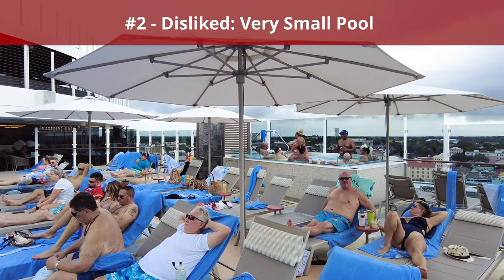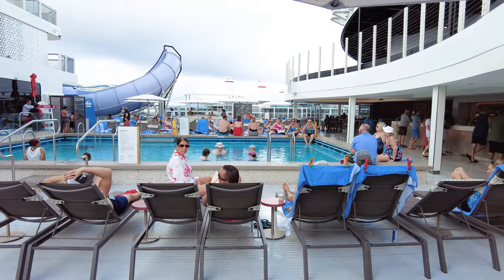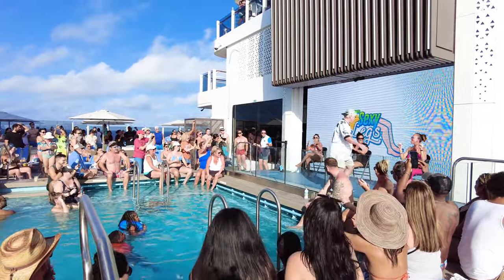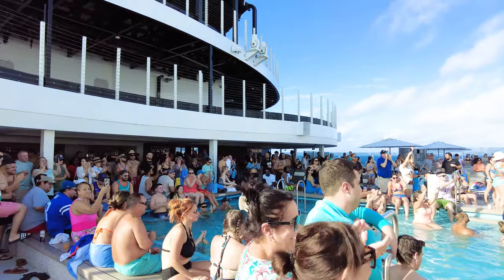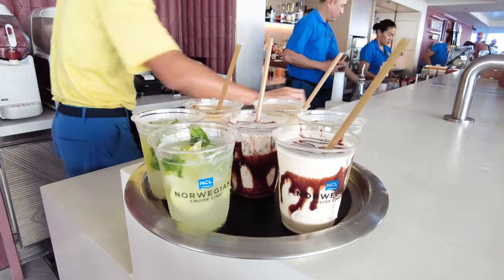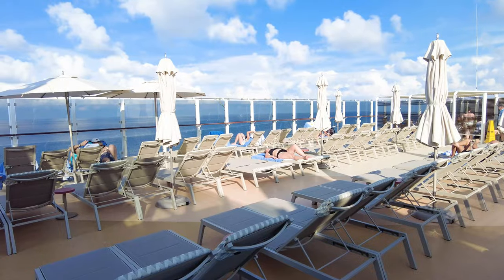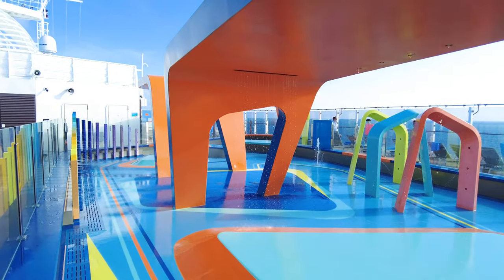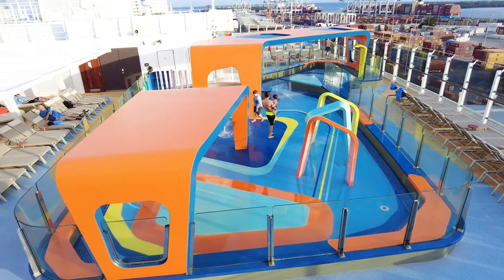Next up, something we disliked: a very small pool. One of my biggest dislikes about Norwegian Viva was how small the main pool area is — truly tiny compared to other pool decks in the Norwegian fleet. The pool deck seemed inadequate, not being able to fit very many people. There were far fewer deck lounge chairs, and the pool bar was nearly always packed. Some of the upper pool decks felt slightly less crowded, such as near the Wave Waterside area, which also features a Kids Aquapark — a smaller but still fun space for little ones.